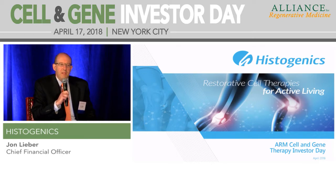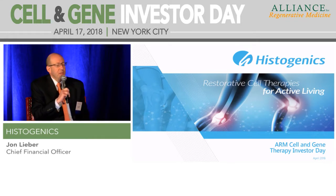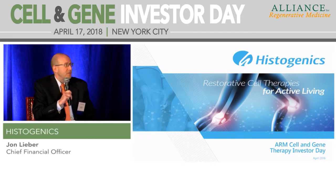We have a platform technology that combines the use of cells, biomaterials, and bioengineering to create a new class of therapies we're calling restorative cell therapies. Simply put, restorative cell therapies are designed to get patients pain relief more rapidly than the currently available treatment options, and get them back to doing what they like to do more quickly as well.